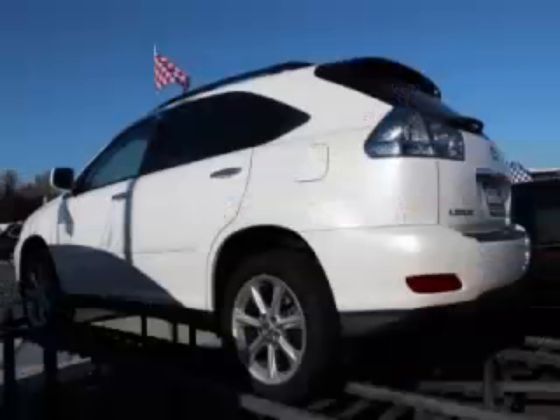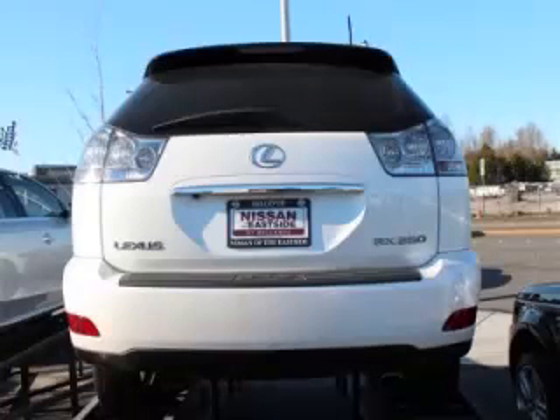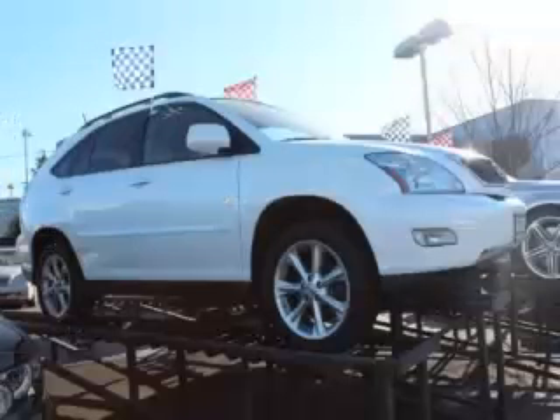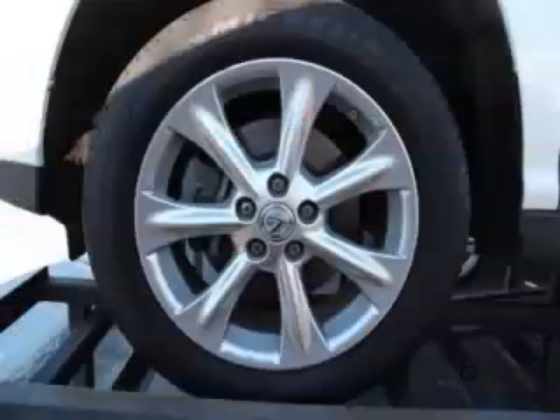This is a 2008 Lexus RX 350 base. This Lexus has just 65,000 miles and a 3.5-liter V6 engine. Top features include trip computer, privacy glass, CD player, keyless entry, and cassette.